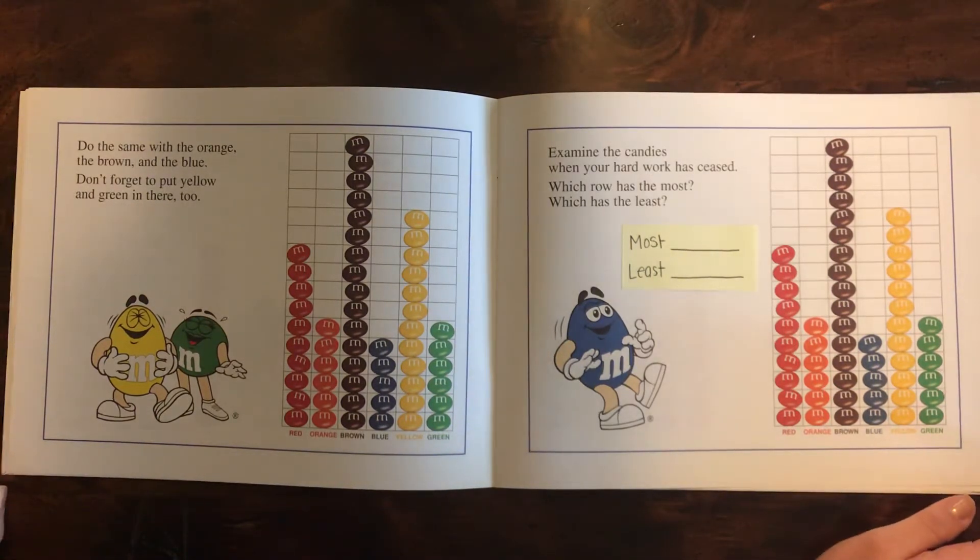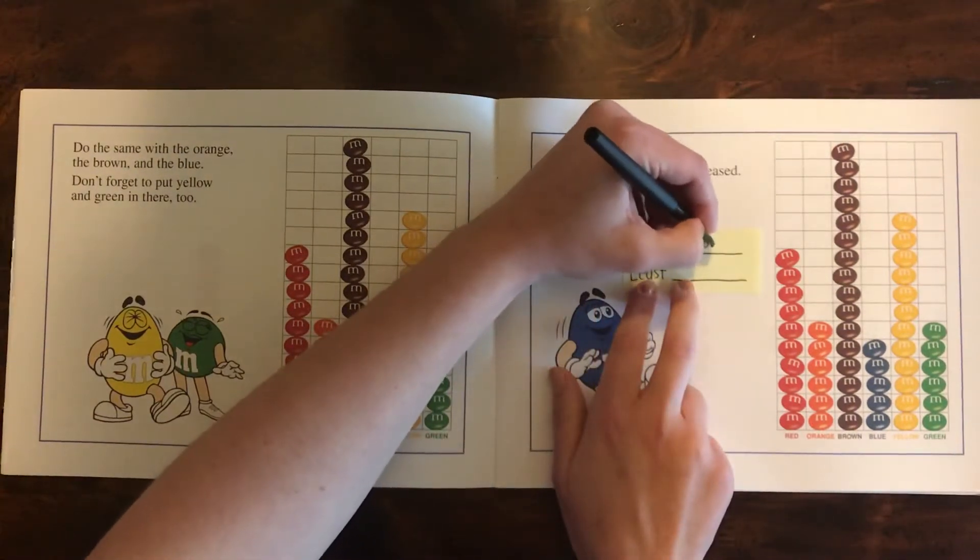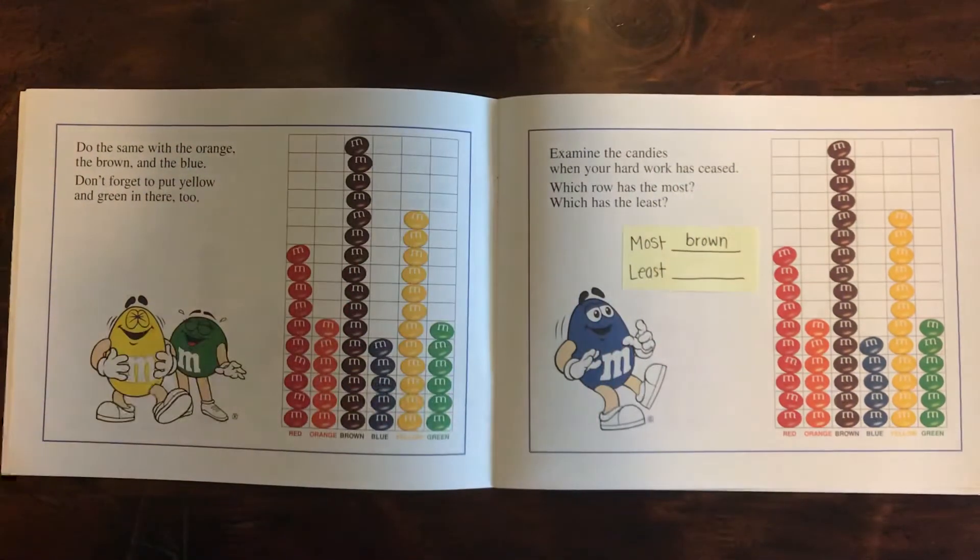Examine the candies when your hard work has ceased. Which row has the most? Which has the least? Think about which row has the most — the brown, right? So we'll write brown. And now which one has the least? Think about that. It's the blue.